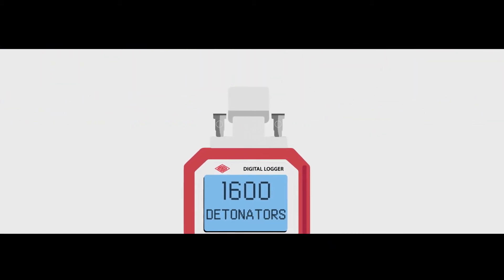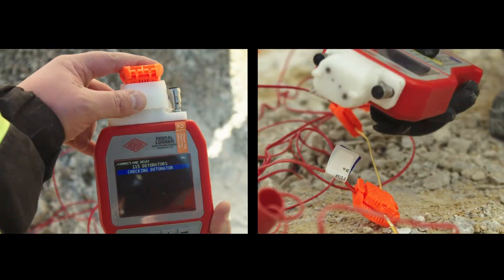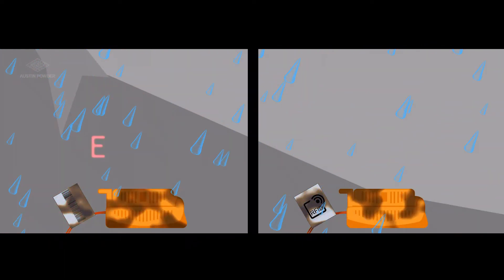1,600 detonators with one logger. The RFID feature is a much quicker process compared to direct contact logging or any other kind of detonator programming method.